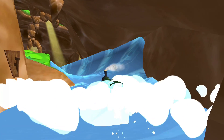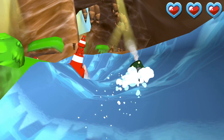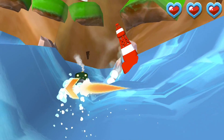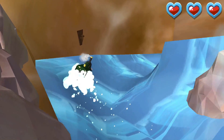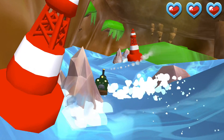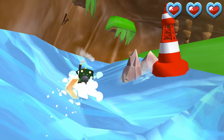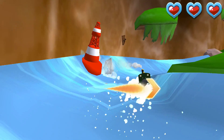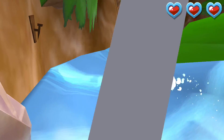Help your engine avoid the rocks in the wild waterslide at Waterslide Mountain! Super! Good job!